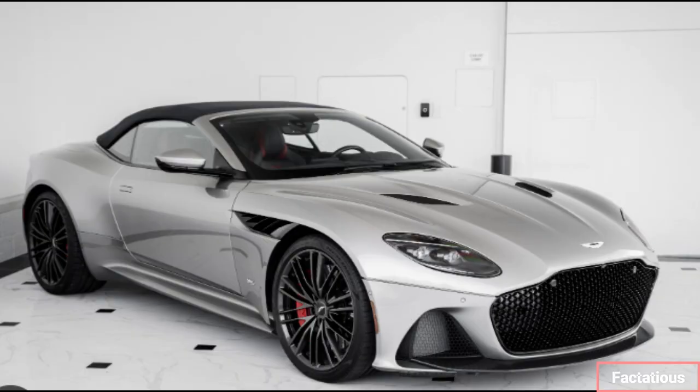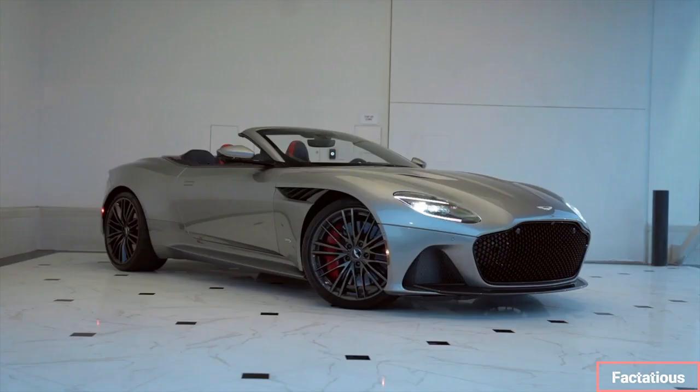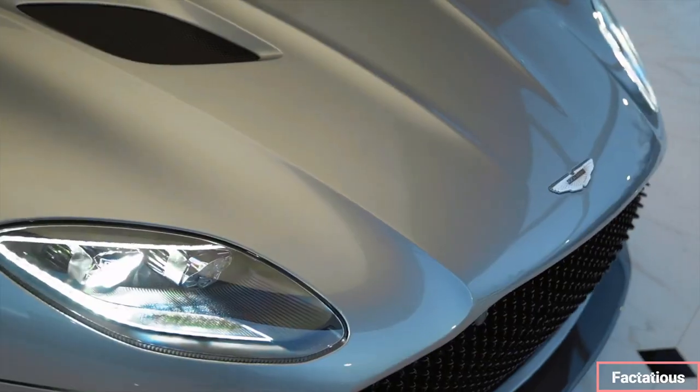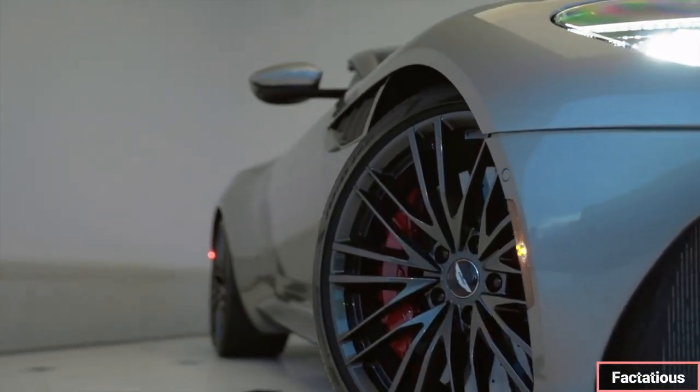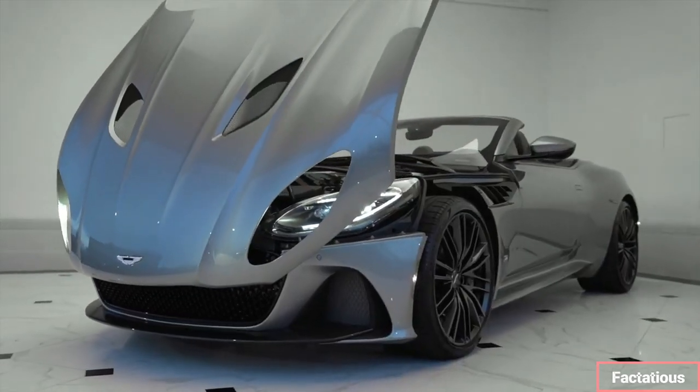The adaptive damping suspension does a fine job of ironing out surface imperfections, so the DBS can easily be used on longer road trips. It isn't as cossetting as a Bentley Continental, but in our real-world review of the Aston Martin DBS, we didn't find it a jarring experience.